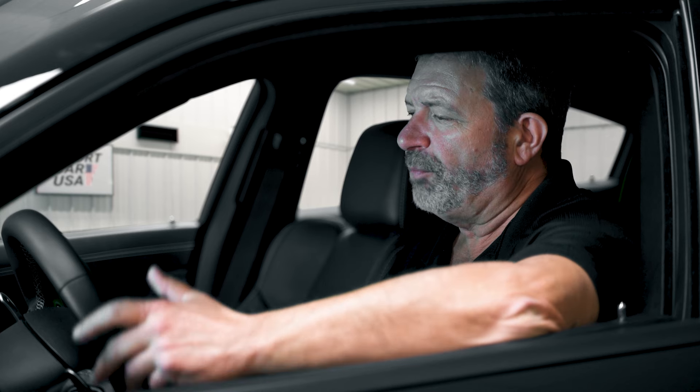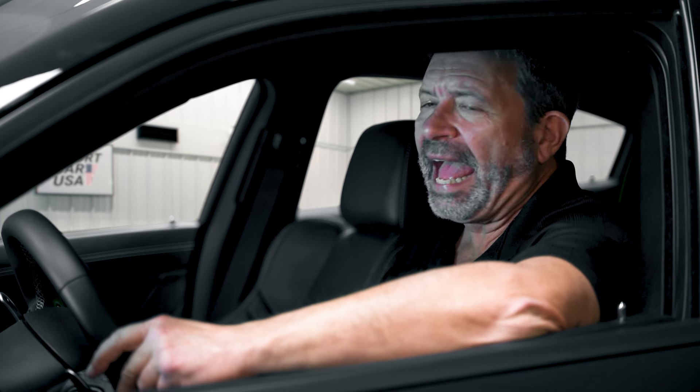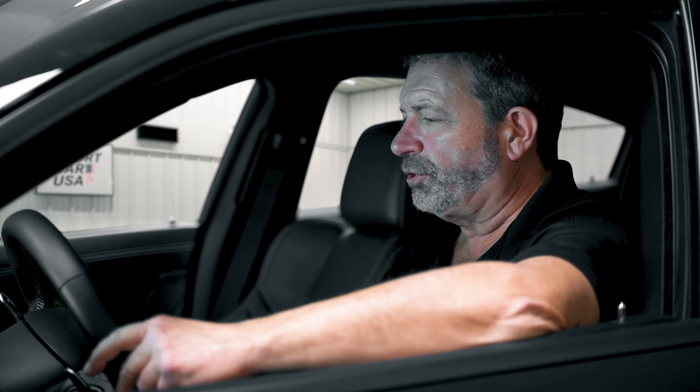A lot of people are curious as to how car manufacturers come up with names for vehicles — like the Hellcat. Where did Hellcat come from? And then I remember back in the early 80s, they actually came back with a hatchback version of the Dodge Charger.